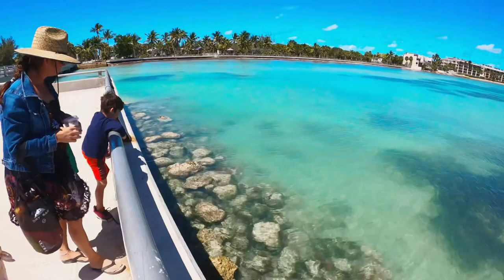Our first stop is White Street Pier. Look at this gorgeous water. Look at those colors.